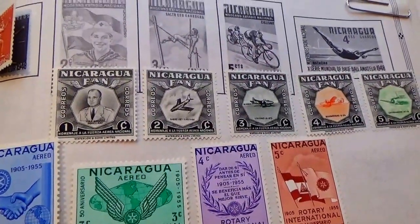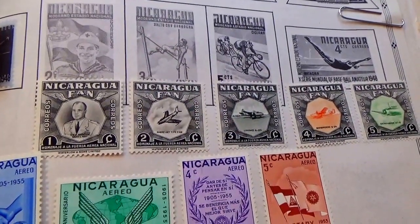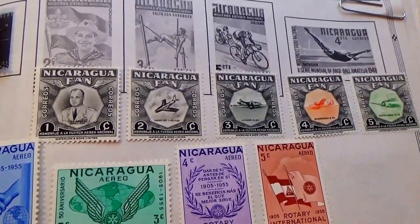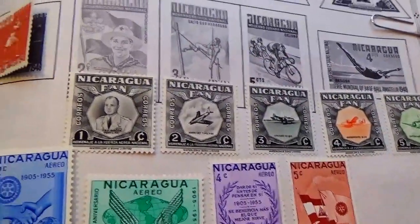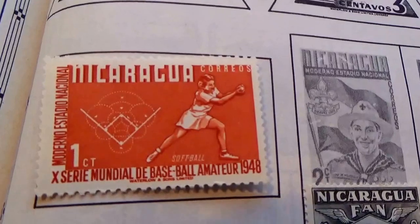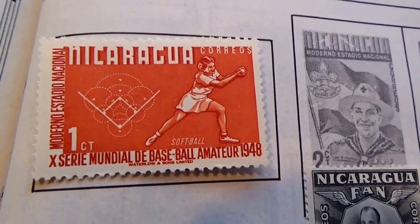Here we have some Nicaragua and Nigeria postage stamps, just a little bit written differently. First we have this one here, which is a 1, from 1948.